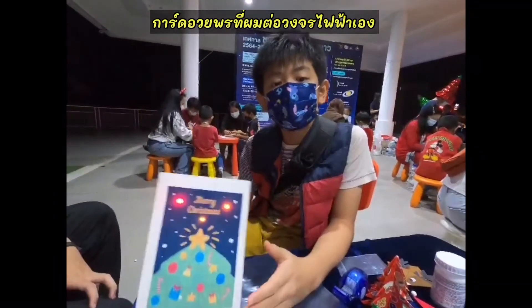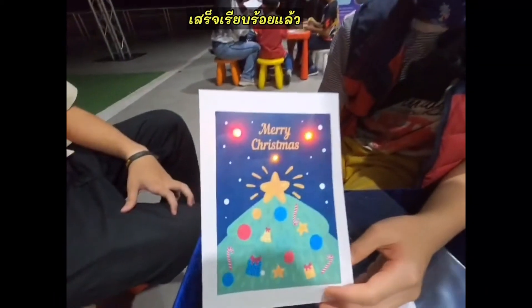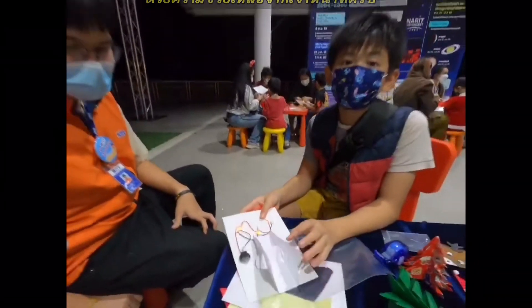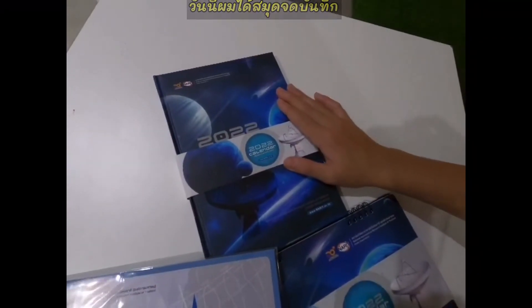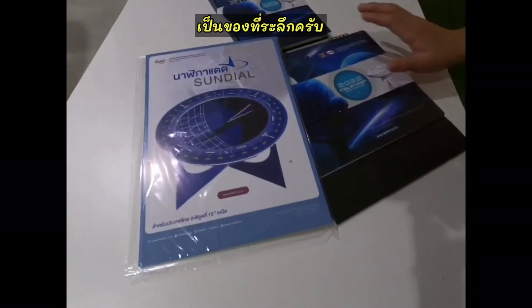Now I have finished my DIY electric Christmas cards. I did it with the help of this staff member — he's very nice. I got a notebook, a thunder component, and a pallet.